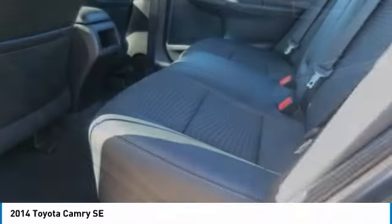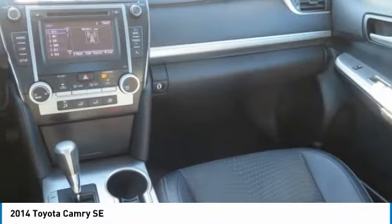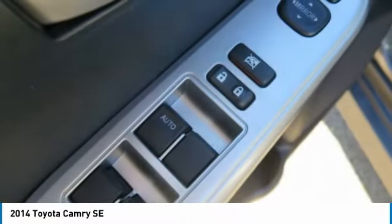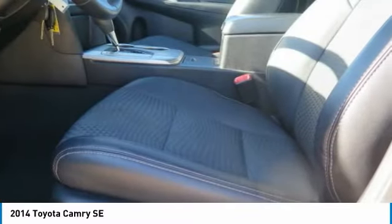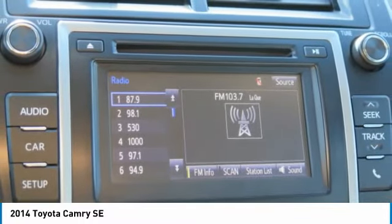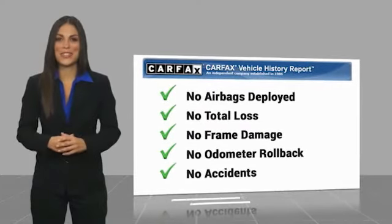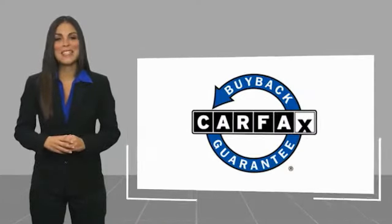Stop in today and see for yourself. Here's another high-quality vehicle with the Carfax Vehicle History Report. Be sure to find a complimentary copy of this report online or contact the dealership. This vehicle qualifies for the Carfax Buyback Guarantee.